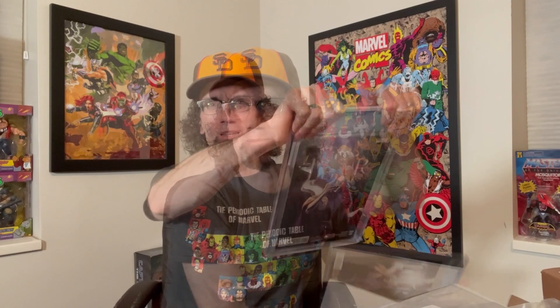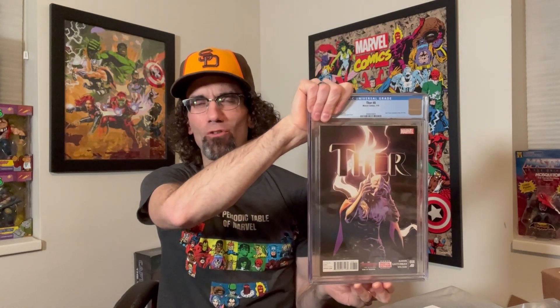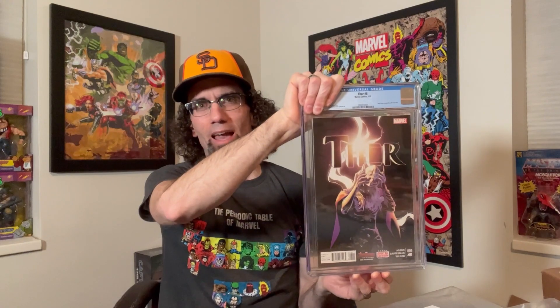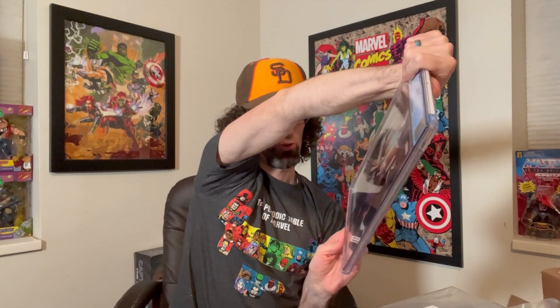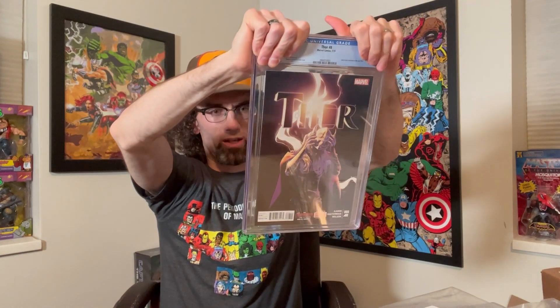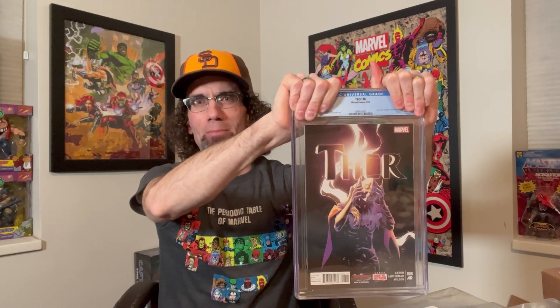Here is Thor number eight. This is where Jane Foster is revealed to be Thor. I bought this raw at an LCS in San Diego visiting my parents last Christmas. I thought this was a 9.8 — it could be a 9.6. There was some stuff just down here on the corner, a tiny bit of rub. But other than that, this was a minty, crispy copy of this book — hoping it's a 9.8. Here we go.